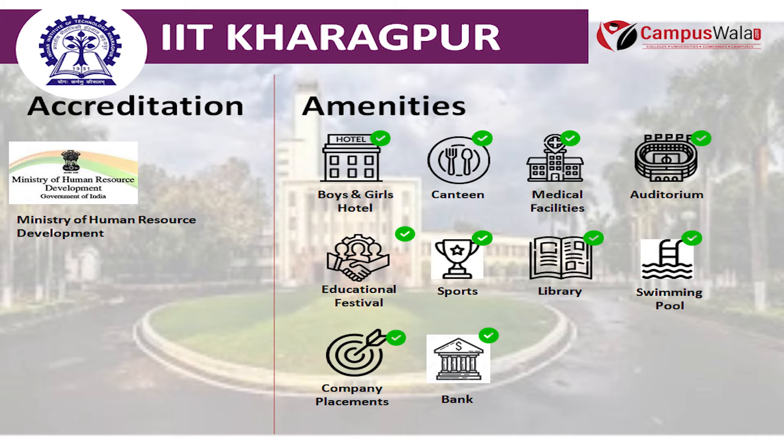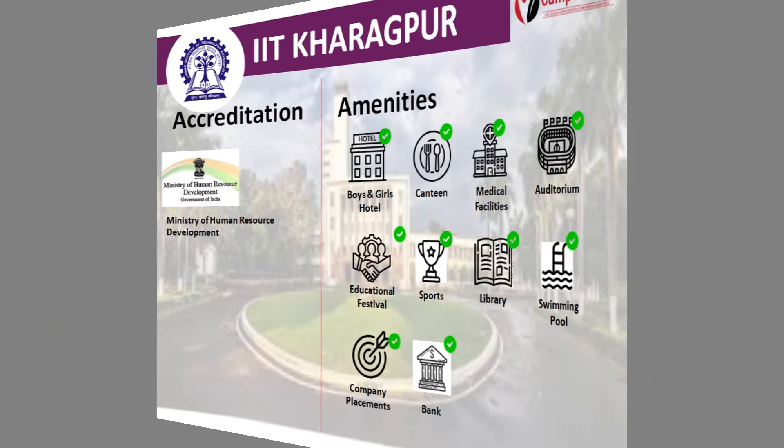There are many amenities which this college provides, including Boys and Girls Hostel, Canteen, Medical Facilities, Auditorium, Educational Festivals, Sports, Libraries, Swimming Pool, Placements and a bank in the campus.